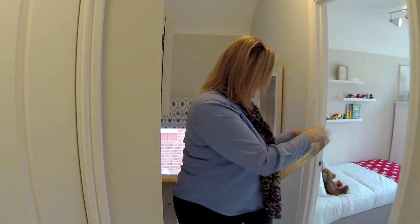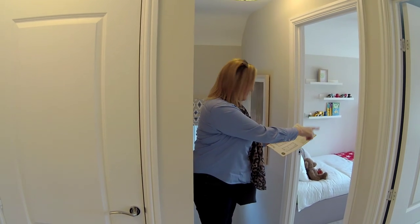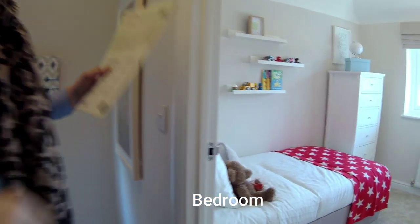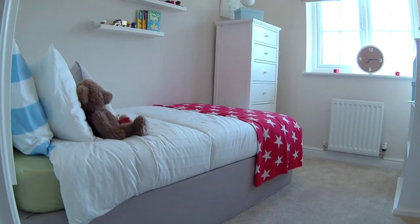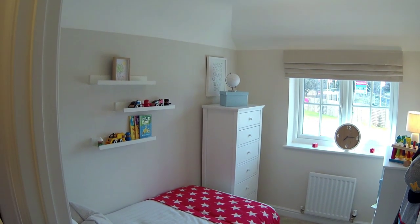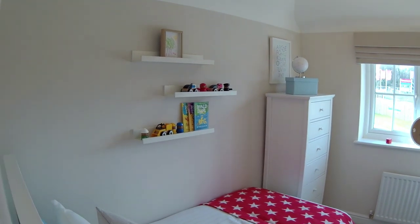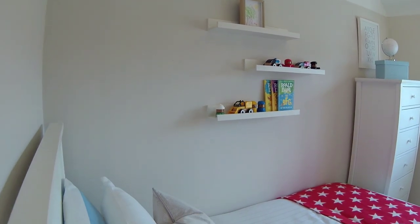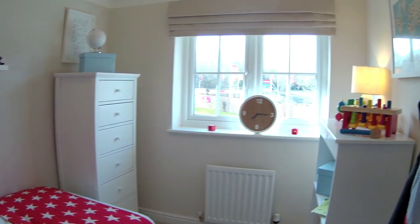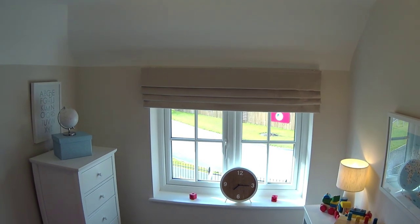So at the front of the house we've got bedroom three, bedroom two, and bedroom one. Bedroom three first — dimensions are 2 metres 78 by 2 metres 10. They've styled it as a child's room but it would make a nice little office. And you've got some nice detailing in the ceiling as well.